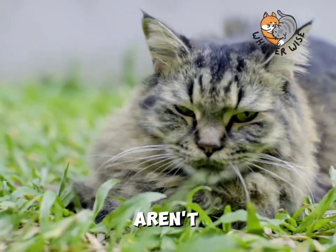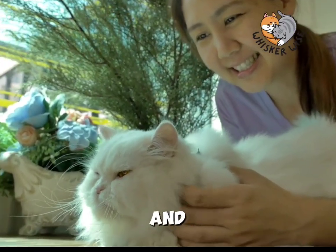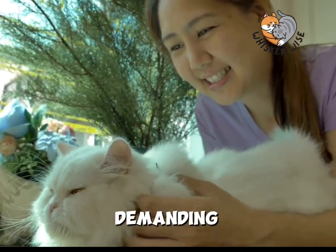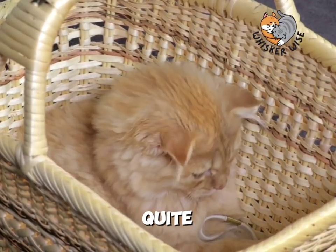But Persian cats aren't just about looks. They have a calm and easygoing nature. They enjoy a good cuddle and like to be petted, but they're not overly demanding of attention. And don't be fooled by their royal appearance — they can be quite playful too.